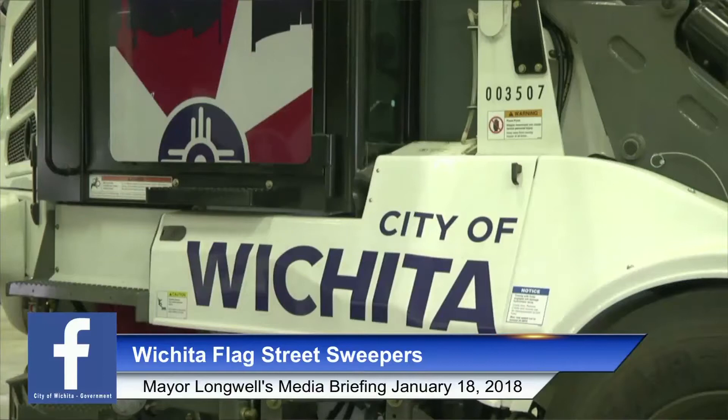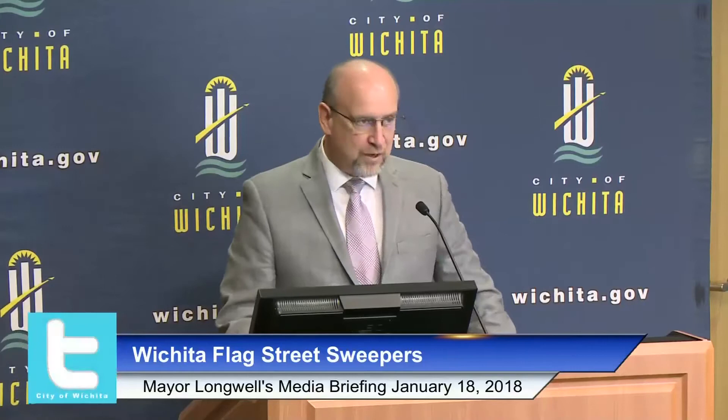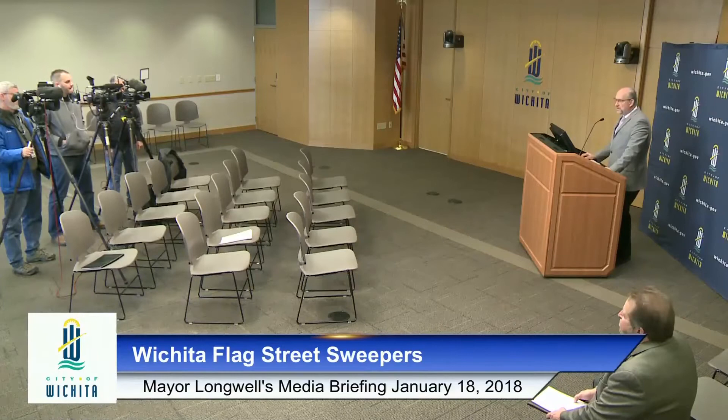I also want to thank one of our partners, Key Equipment, who crafted the design and installed the new flag design free of charge. Thank you, Key Equipment, for what you've done to spread civic pride in our community — it really makes our Sweepers of the Plains even more enjoyable. After we wrap up, we do encourage you to go out. We have two of them parked in the south parking lot so you can take pictures, and we encourage citizens when they see them going up and down the streets to snap a photo and put it on social media.